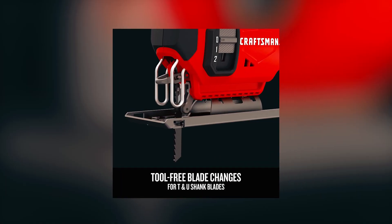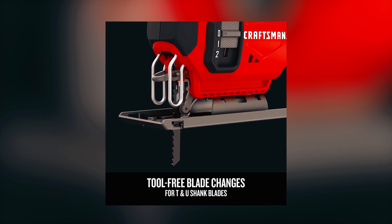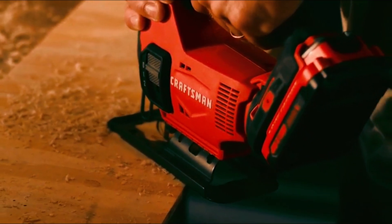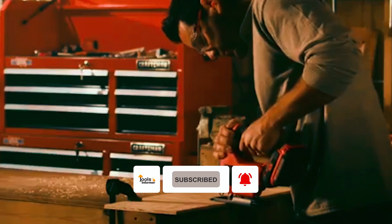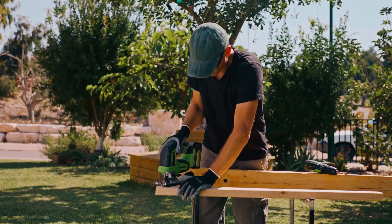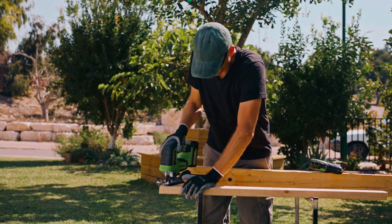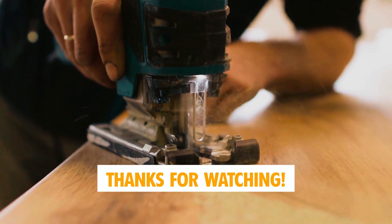This jigsaw accepts both T and U blades for versatility and availability, and it comes with a three-year limited warranty for added peace of mind. Its lightweight design and comfortable grips help reduce user fatigue, making it ideal for both professional woodworkers and DIY enthusiasts. That concludes our video on the best jigsaws. We hope this guide has been helpful in making an informed decision for your next purchase. Don't forget to hit the like button if you enjoyed this video. Thanks for watching.